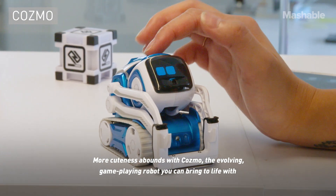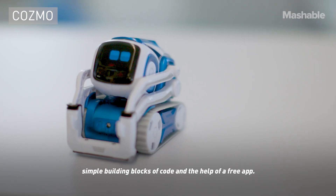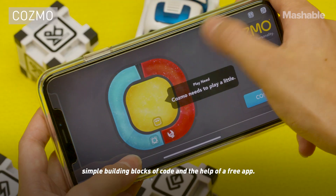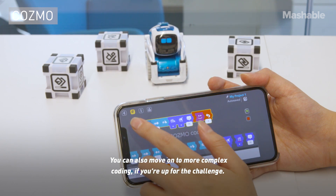More cuteness abounds with Cosmo, the evolving, game-playing robot you can bring to life with simple building blocks of code and the help of a free app. You can also move on to more complex coding if you're up for the challenge.